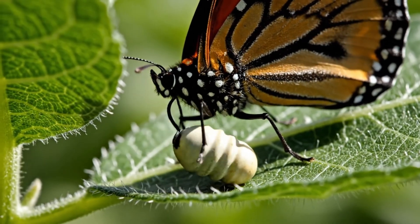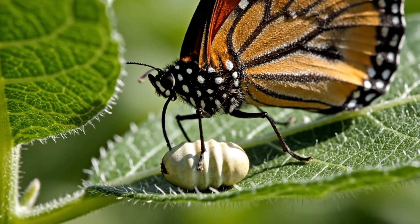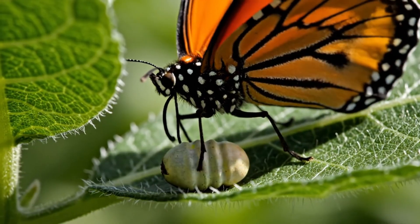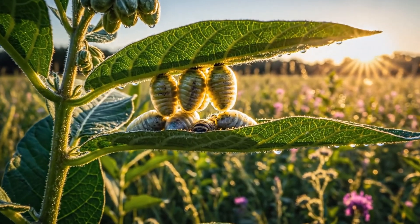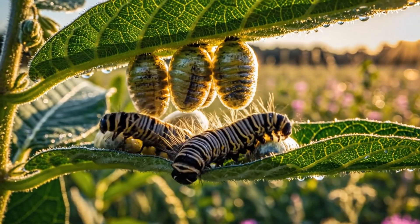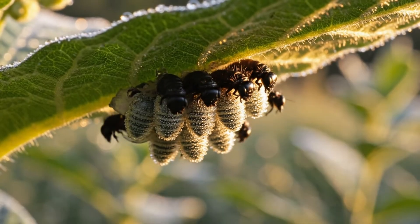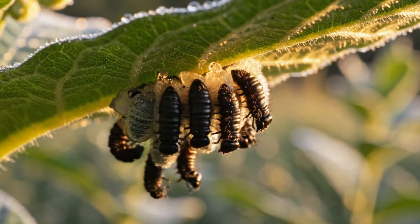And the cycle begins anew — a quiet promise beneath a green surface. Dozens of lives pulse silently, awaiting their turn to reshape the air. A new generation arrives, proof that even the smallest beginnings lead to flight.